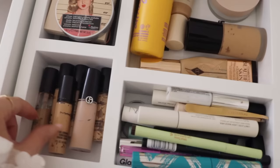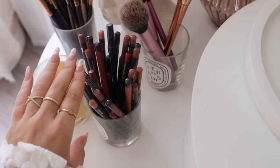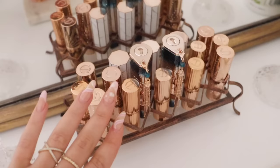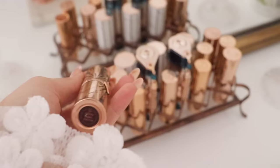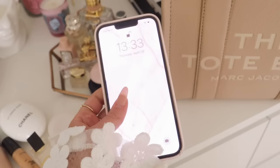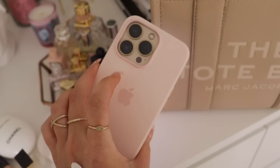I always bring my everyday concealer with me — this is the MAC Pro Longwear, can't live without it. For lip products, I always bring whatever shade I'm wearing that day. Today I'm wearing the Laura Mercier lip liner in Hazelnut Tea, paired with a lipstick — the Charlotte Tilbury in Love With Olivia. This is one of my favorite lipsticks, such a nice color.